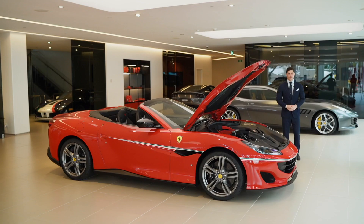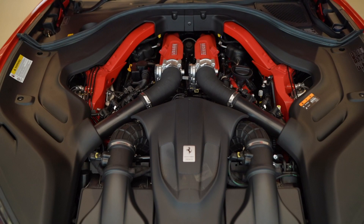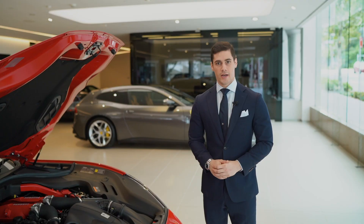The racing aesthetics are complemented by the exceptional performance of the Ferrari Portofino. At the heart is an engine that has won the International Engine Award four years running. The twin turbo V8 engine produces 600 horsepower and can reach 0 to 100 kilometres an hour in just 3.5 seconds.